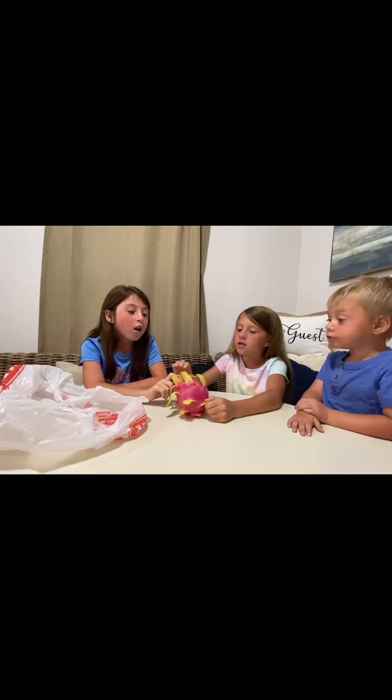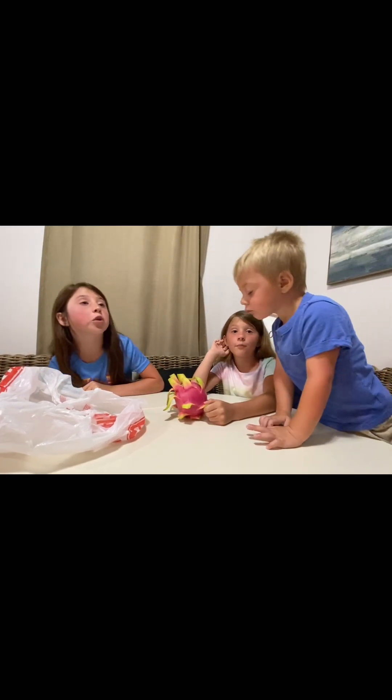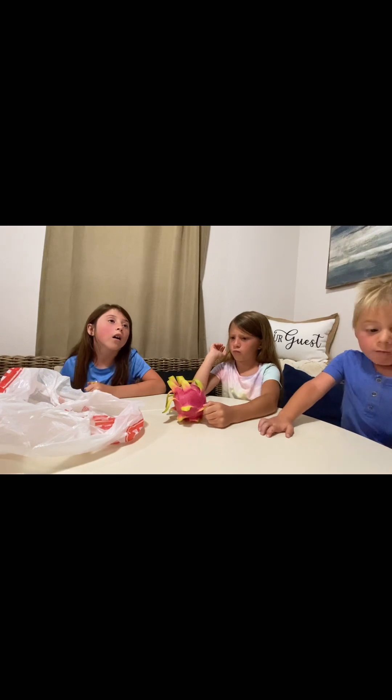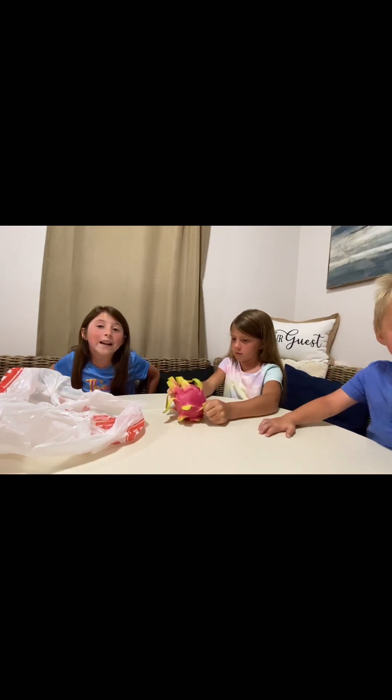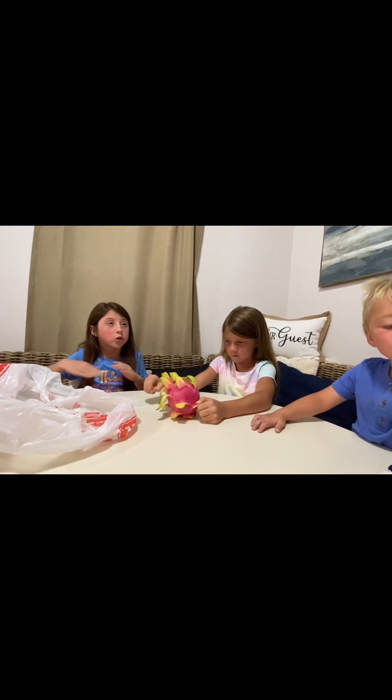It's called a dragon fruit! I knew it had dragon in it. But I tried to grow a dragon flower — it's a flower that when it grows, it looks like a dragon.